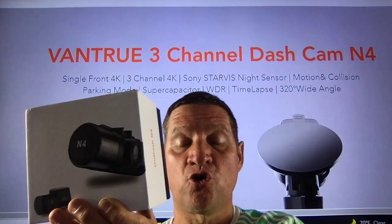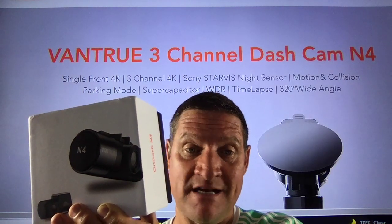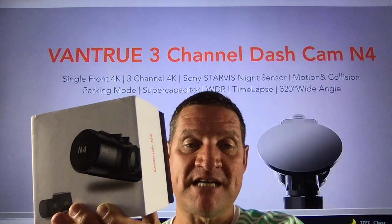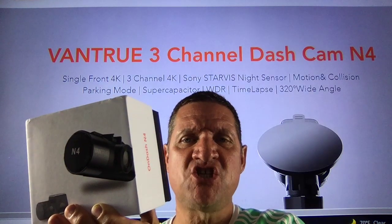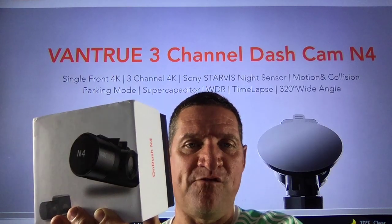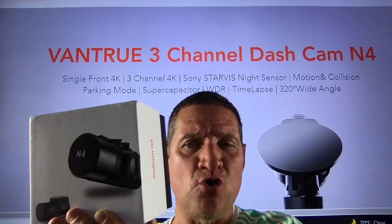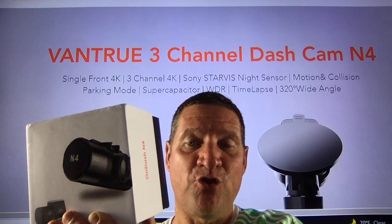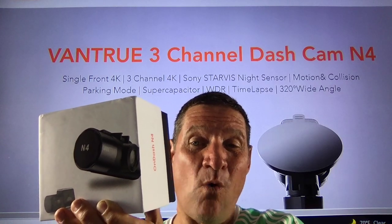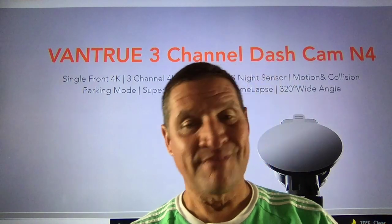A good dash cam folks could be the difference between life and death — I'm not joking when I say that. This is the best of the best: the Vantrue N4. Such a beauty — three channel dash cam. Single front 4K, three channel 4K, Sony Starvis night sensor, motion and collision parking mode, super capacitor, time lapse, 320 degrees wide angle — that's almost 360 degrees.